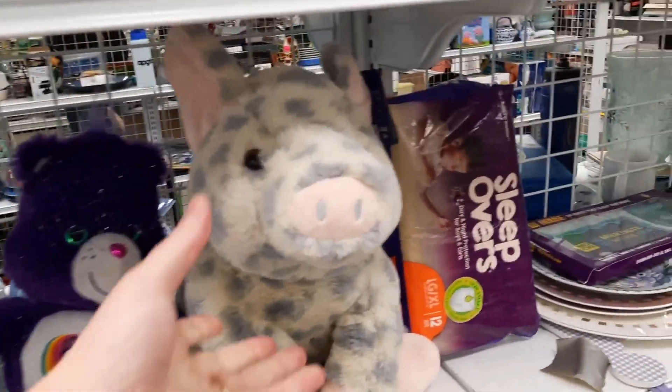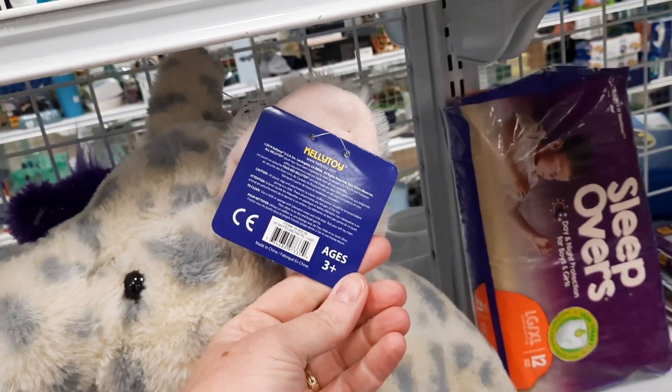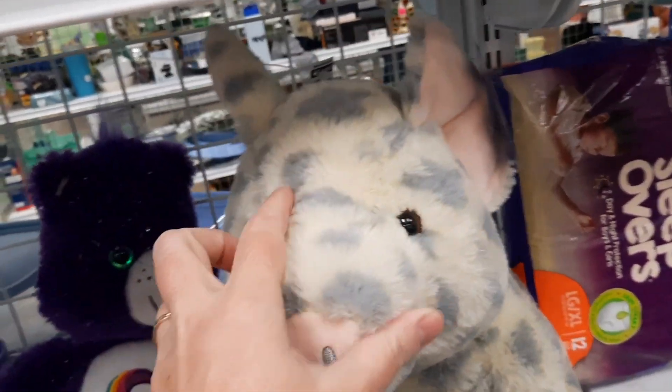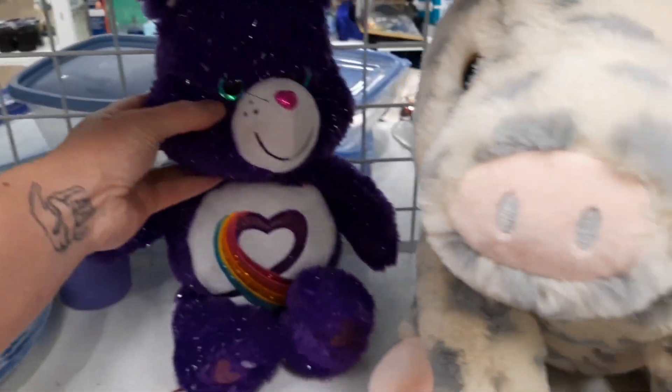Looks like Wilbur. A Kelly toy original — that's cute. That's a Care Bear — he is a weirdo Care Bear. It feels weird, I've never seen that before. This is cute.